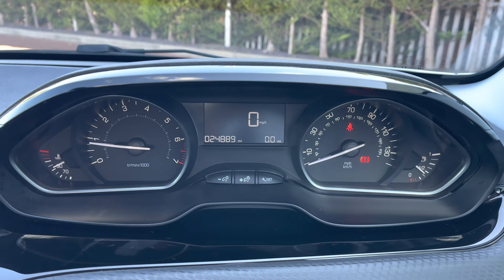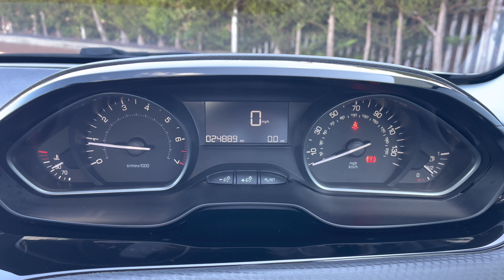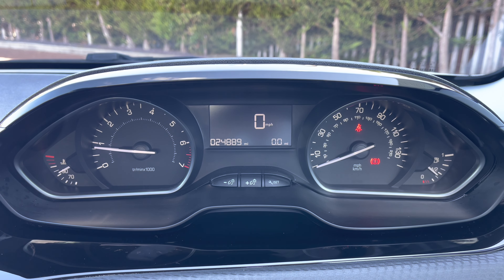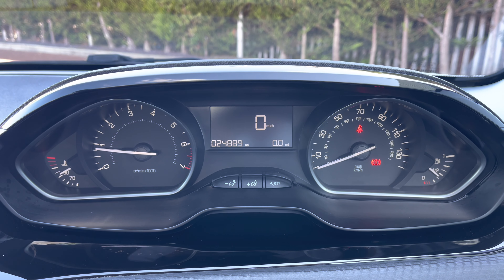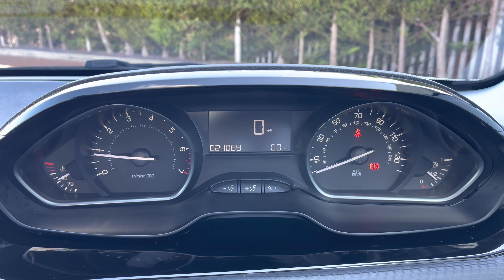Travelling behind the steering wheel, we are immediately presented with this beautiful display. On the left hand side you have the temperature of the engine with your rev counter, and on the right hand side the speedometer with your fuel gauge. The screen in the centre will display your miles per hour as well as your trip information and mileage, which currently reads 24,889 miles.